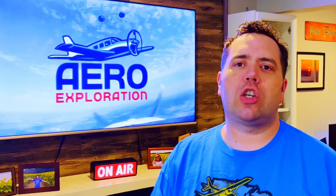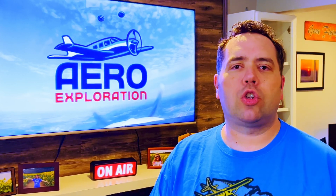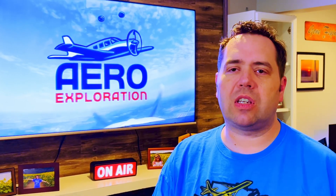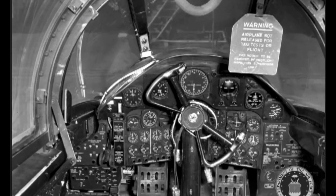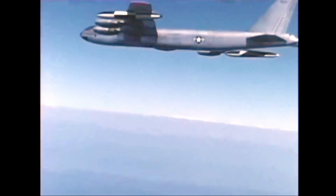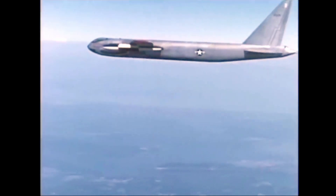Preparation for the first flight of the YB-52 would take months. Engineers scrutinized every single detail — from fuel systems to control surfaces — anything that could make a difference or cause issues with that first flight. A custom control yoke was also designed to help pilots manage the aircraft's massive wingspan and flight envelope. This all led to April 15, 1952.